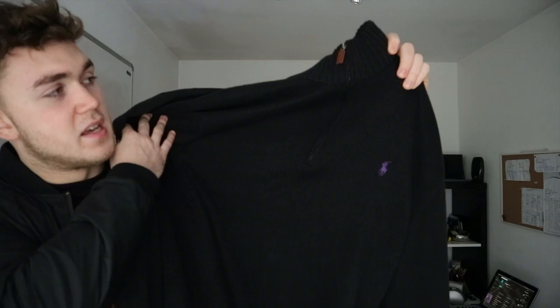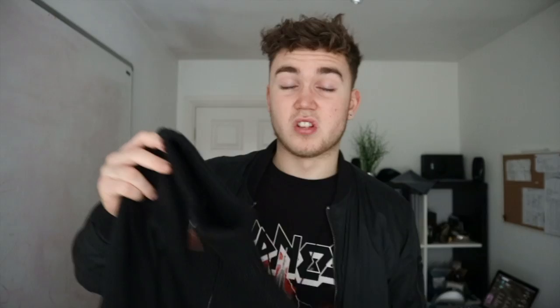Next up I have a couple of Ralph Lauren pieces. This one is a jumper with a quarter-zip — it's just all black with a little purple horse. A couple of episodes back I showed a Ralph Lauren roll-neck jumper and it's pretty much the same style. The tag inside says extra large. I was going to keep this myself but it's up for sale if anyone wants it.